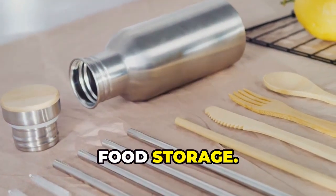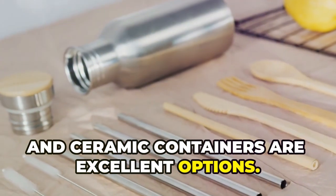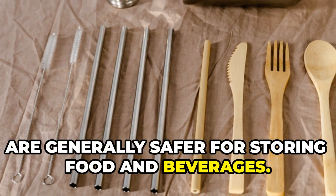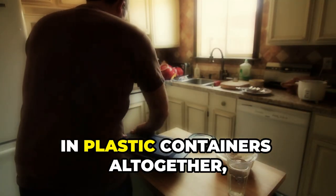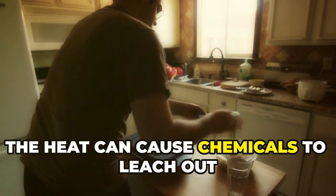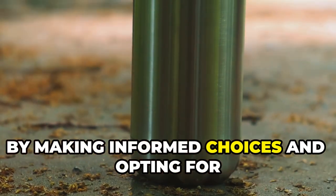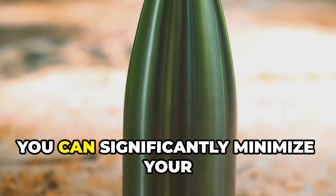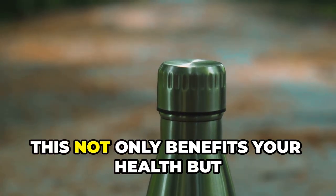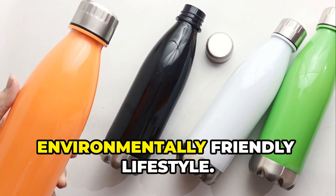To further reduce the risk of exposure, consider using alternative materials for food storage. Glass, stainless steel, and ceramic containers are excellent options — they do not contain BPA and are generally safer for storing food and beverages. It's also advisable to avoid heating food in plastic containers altogether, even if they are labeled as microwave safe. By making informed choices and opting for safer materials, you can minimize your exposure to harmful chemicals like BPA.